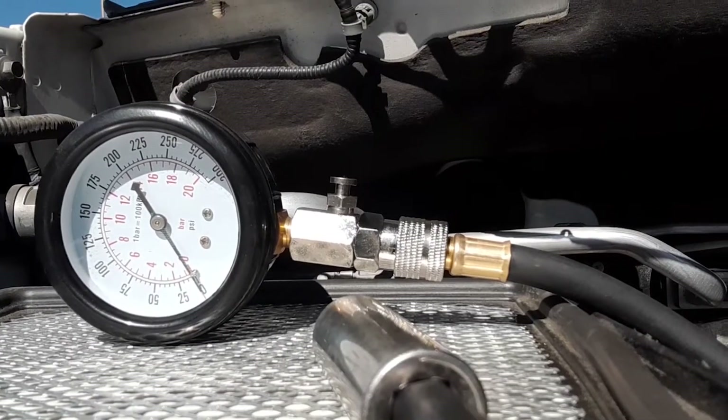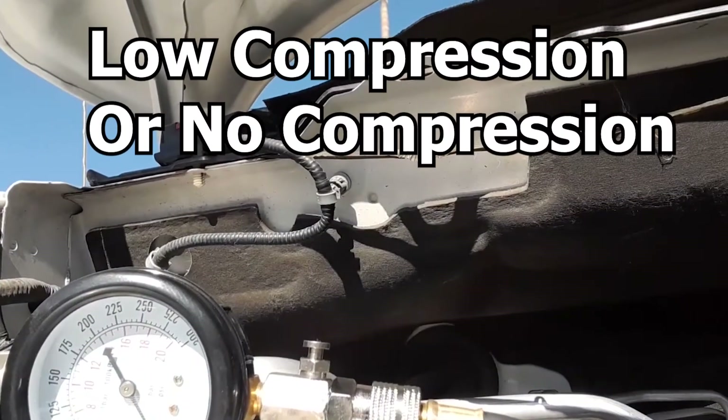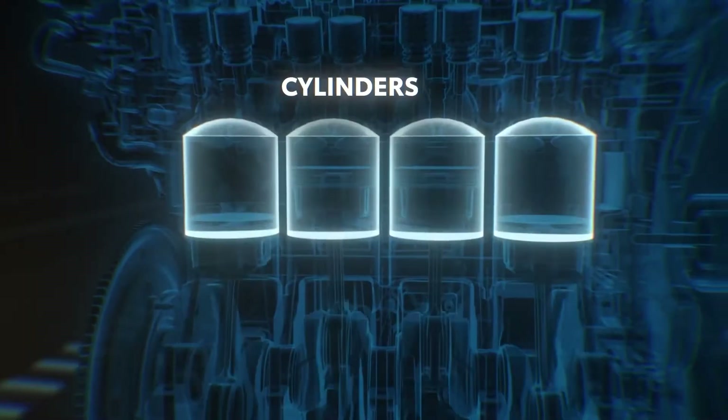In today's video, I'll explain why your car might have low or no compression in one or more cylinders.